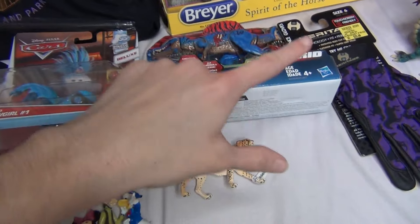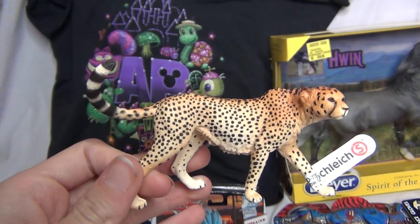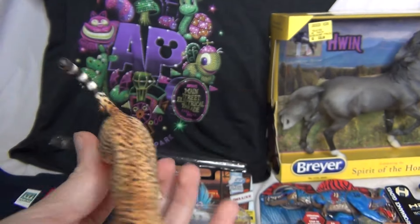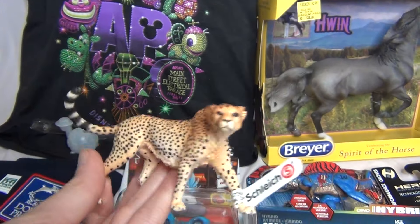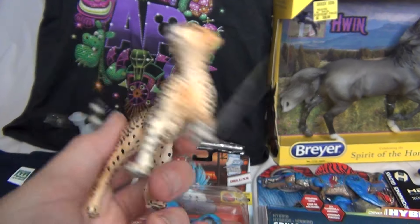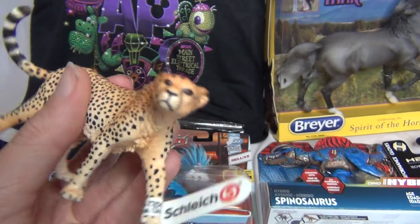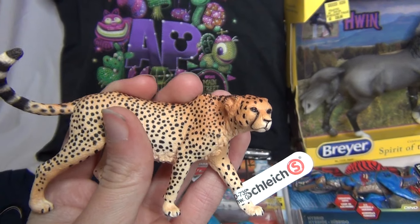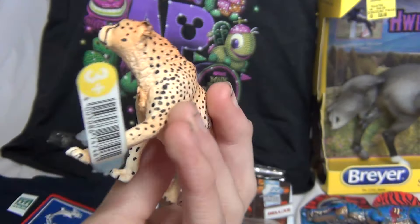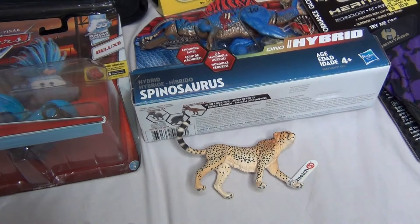And then speaking of Schleich, we will go down to the Schleich cheetah. Not really sure why I wanted this, but I thought it was cute. I have been collecting Schleich animals a little bit more, not just the dinosaurs or horses. This cheetah was just really, really pretty and really well done — super detailed. Look at all those spots, lots and lots of spots! So there is that for my Schleich collection.